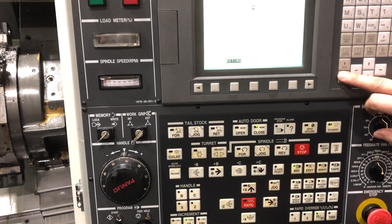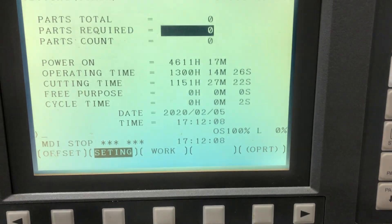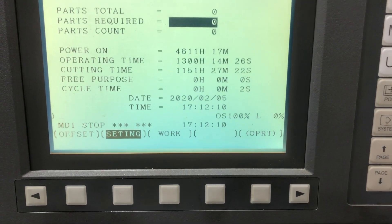The machine has low hours — 1,151 cut hours. This machine only cut aluminum, and it's in real nice shape.